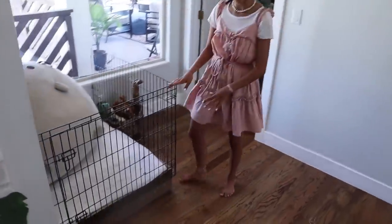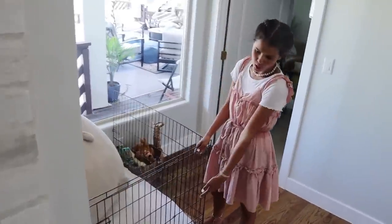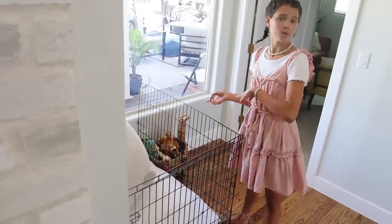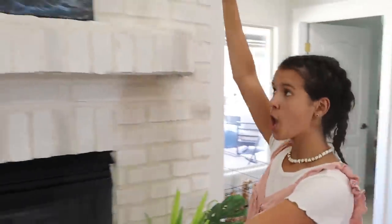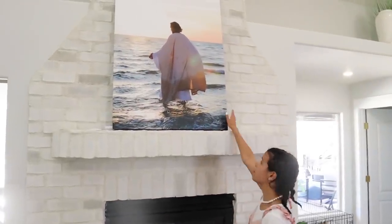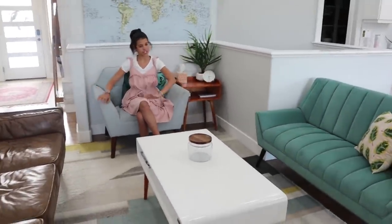Coming over here, we have this dog bed that my dad built using a pallet — using wood. And soon enough we'll be able to take this cage off because they will be trained to come in and out whenever they please. Coming over here, we have our fireplace that we don't actually use, but we have this beautiful picture by Mark Mabry, Reflections of Christ. You guys are going to need to stay tuned for the very end because we are going to be giving away one of his pictures. This is where we like to hang out — lots of meetings, just sitting and relaxing. But now onto the kitchen.